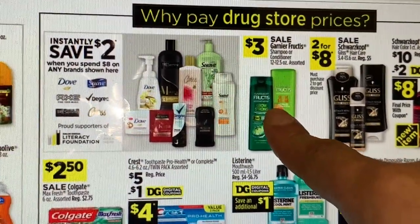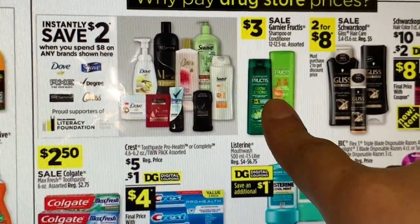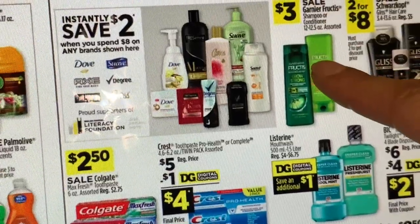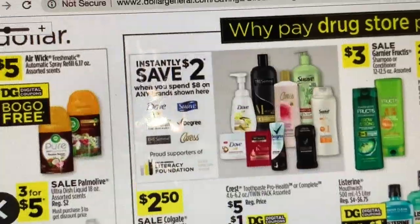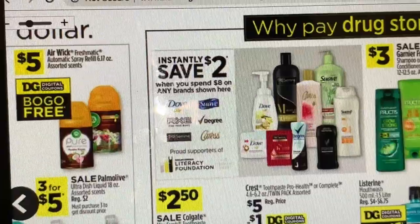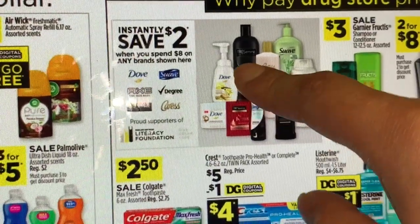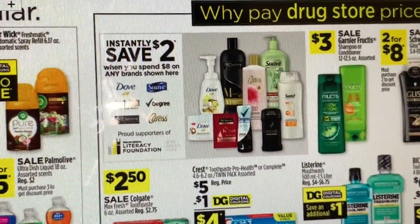Garnier is on sale for $3 with a $1 digital coupon, making it only $2. If you're loyal to this brand of Garnier shampoo or conditioner, we have a $1 digital coupon making it $2. We still have the instant saving on Degree, Dove, and Axe — when you spend $8 you save $2 instantly at the register. I believe for Dove there are insert coupons for $3 off three — you can check your inserts for that.